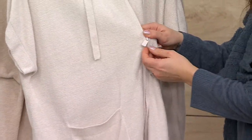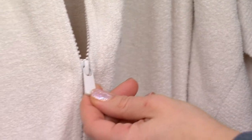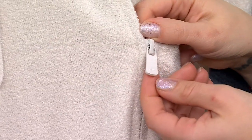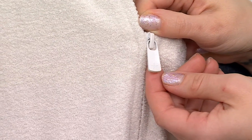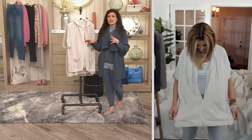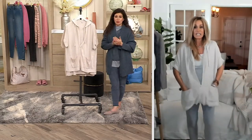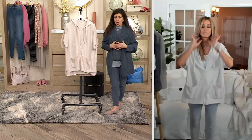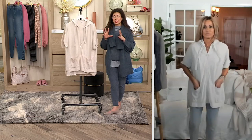Our little starfish logo is on the zipper pull too, and they're all dyed to match — isn't that really beautiful? They're all dyed to match whatever topper you choose. All these details are a testament to Barefoot Dreams — the thought process behind the designs, the fabric, just everything is so thought out.